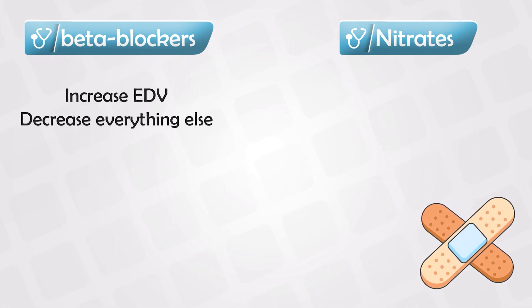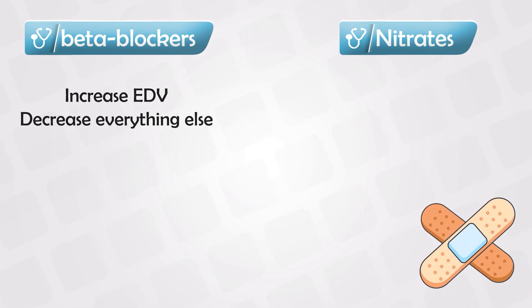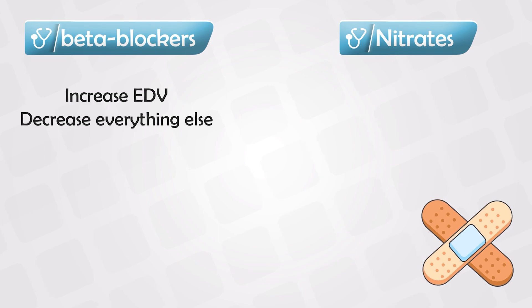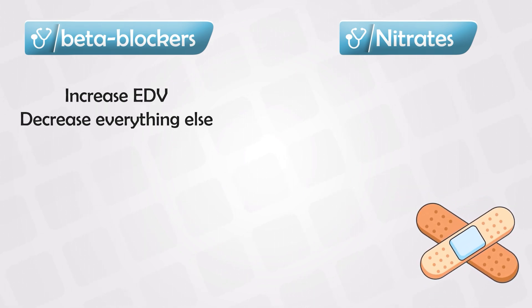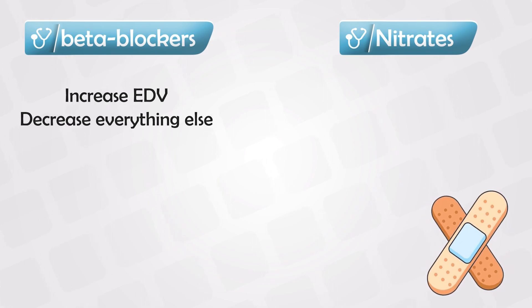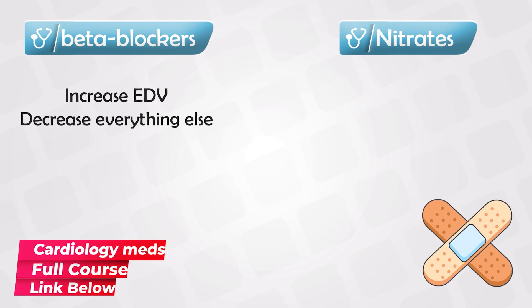A beta blocker will increase the end-diastolic volume. And a beta blocker will decrease everything else, including blood pressure, the contractility of the heart and the heart rate, the ejection time, and most importantly the myocardial oxygen consumption. Which is why it alleviates the symptoms of angina.